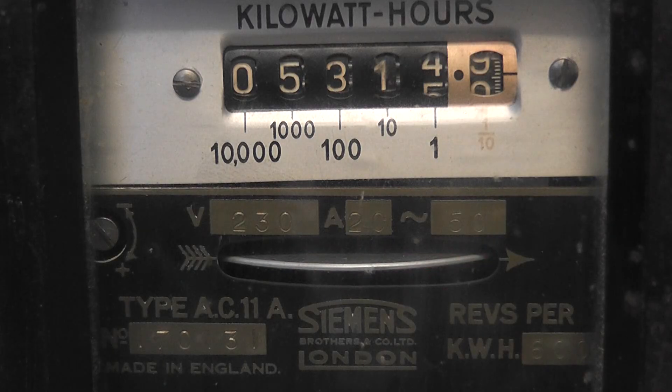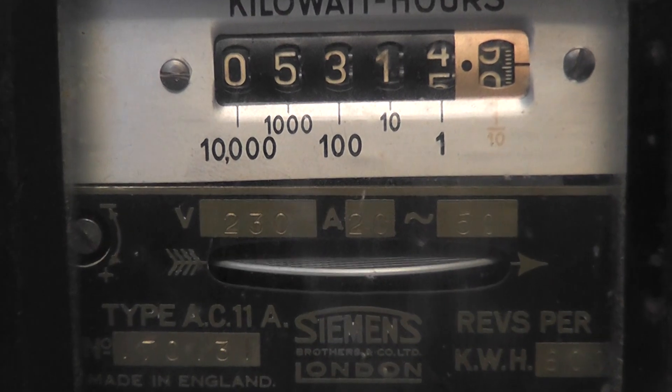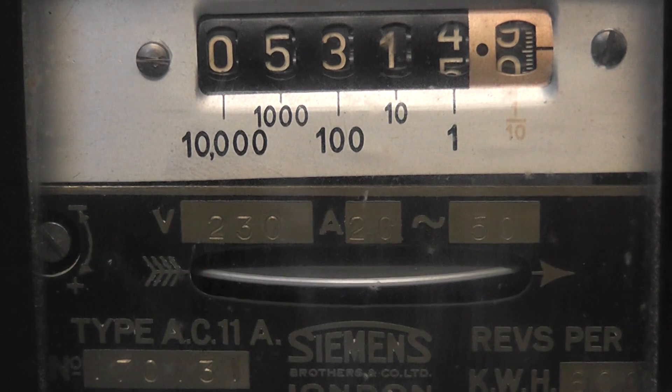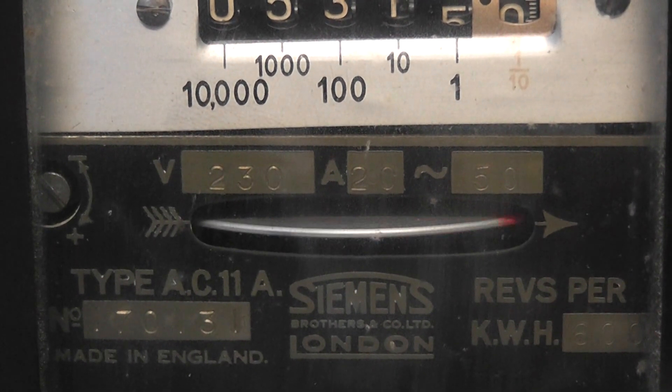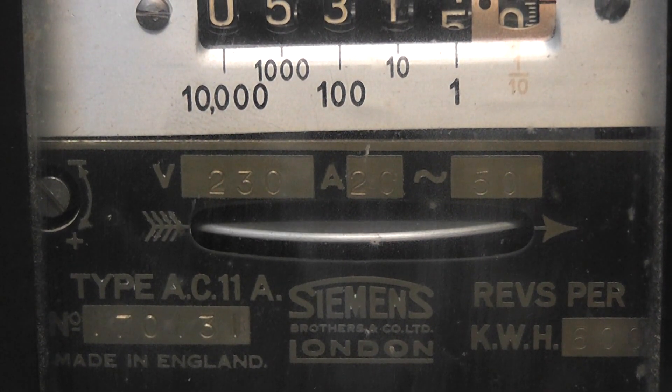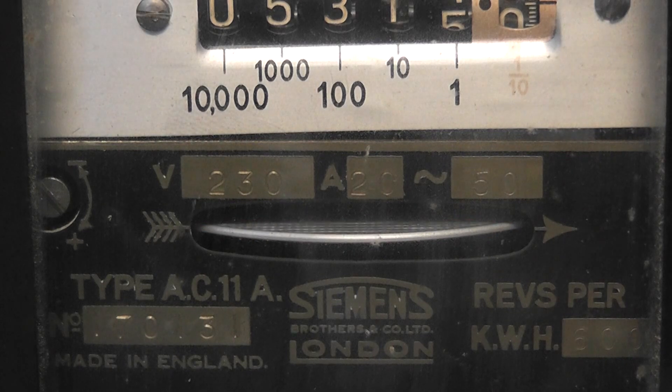Here we have the meter running at four and a half amperes, and now we're increasing it up to nine amperes. The constant of this device is 600 revolutions per kilowatt hour. As I said before, this meter is ex-Thames Valley Electric Power Board and it was serviced in Pairoa.